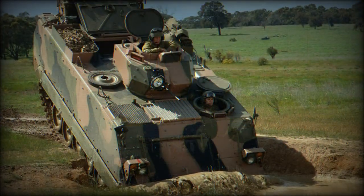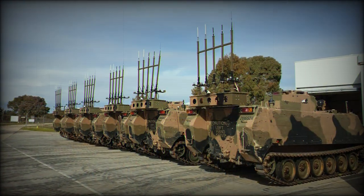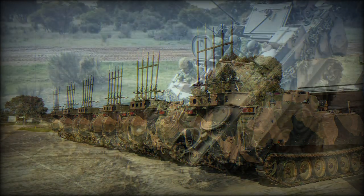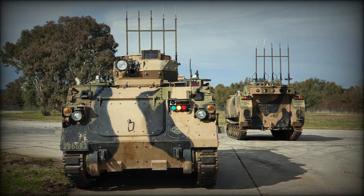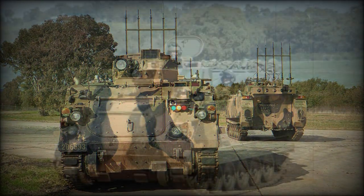The M113AS-4AF is an armored fitted variant equipped with a HIAB crane; 38 of these vehicles were planned for delivery. The M113AS-4ARVL is an armored recovery vehicle fitted with a 13-ton capacity winch; 12 of these vehicles were planned for delivery.